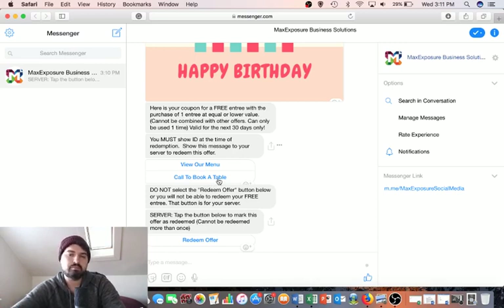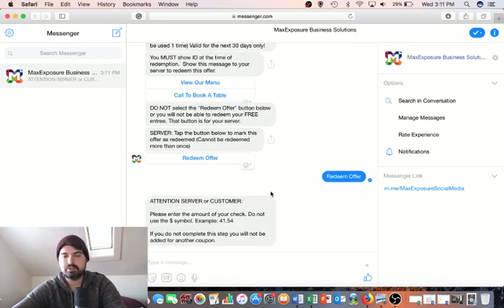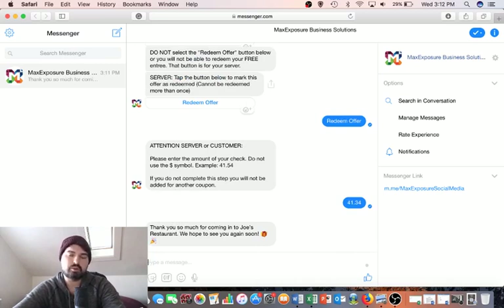When customers are ready to redeem the offer at your restaurant or store, the system will ask them to enter their check amount after they're done with the meal. That way you can actually track how much they're spending with you, which is really useful. You can even get further into targeting and customize certain messages for people who may spend more at your store or restaurant.